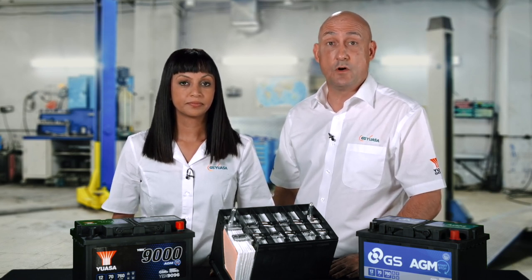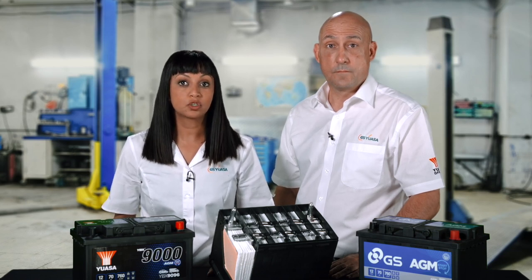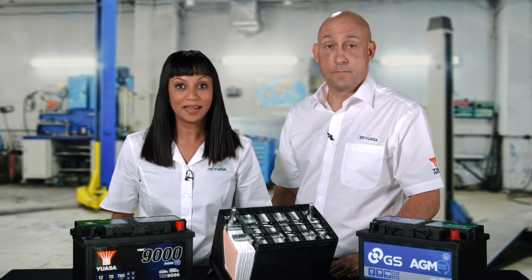The AGM battery features an individual cell valve design that maintains a partial pressure of approximately 2 psi in each cell. This triggers the recombination of hydrogen and oxygen into water during battery charging. The lid features a labyrinth that directs this condensed water vapour back into the battery and prevents any leakage if the battery is tilted. Safety features such as two flame arresters and pressure relief valves protect against the damage caused by overcharging and eliminate the risk of any external ignition source entering the battery.